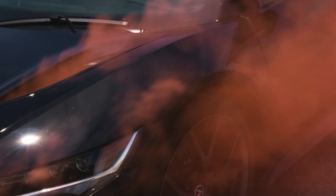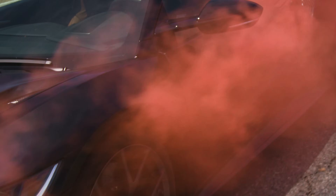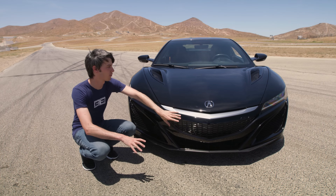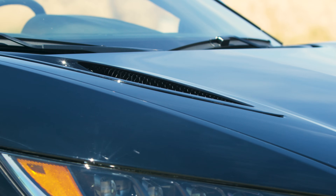It pulls in air from the very front and then creates a thin sheet of air that travels over that wheel well and prevents that air from being disrupted, keeping smooth airflow along the side of the car. The air that enters that front engine radiator is redirected upwards through these hood vents to create downforce on the front of the car.